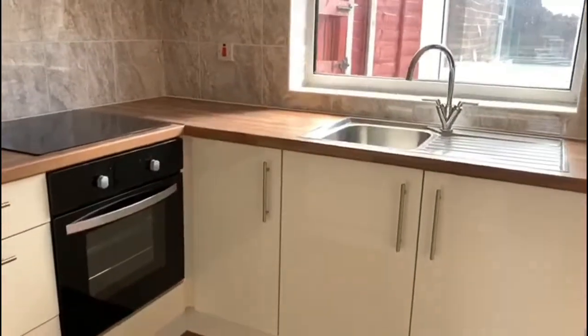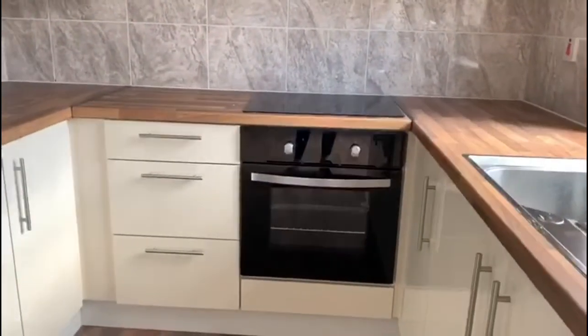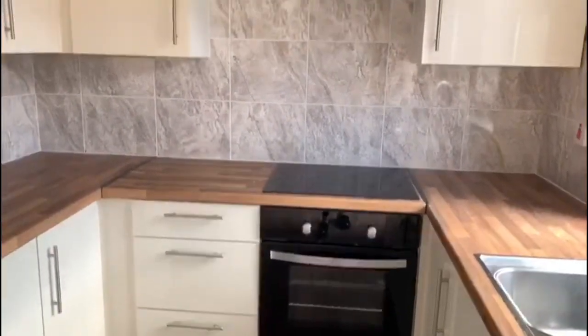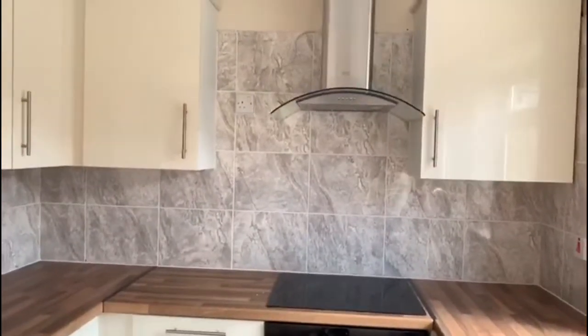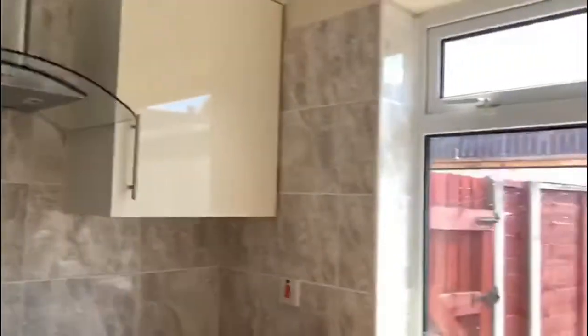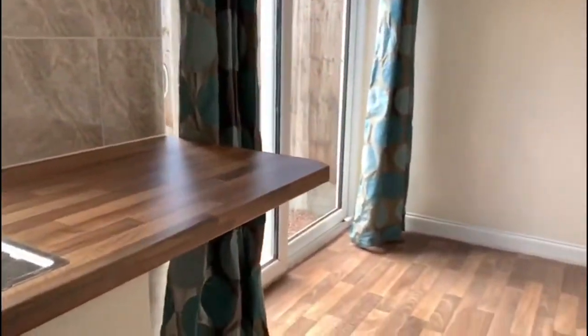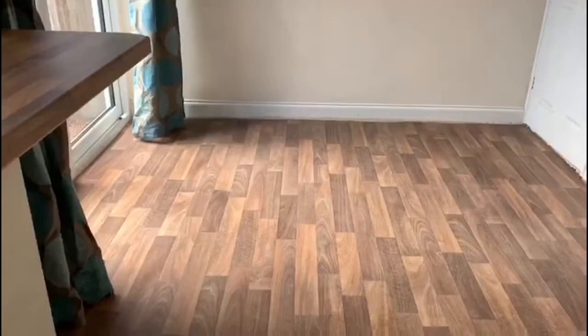It's got cream gloss kitchen units and an oven with a four-ring ceramic hob. That's all the units and a cooker hood. There's a window out to the rear. This includes the dining area. It's got new flooring, again newly decorated.